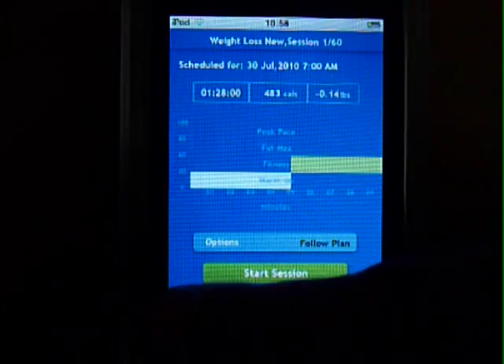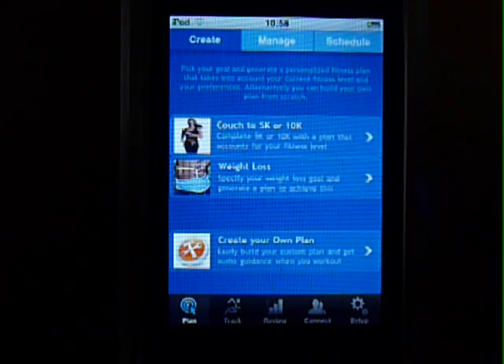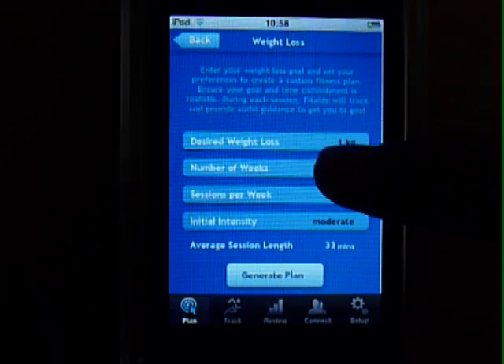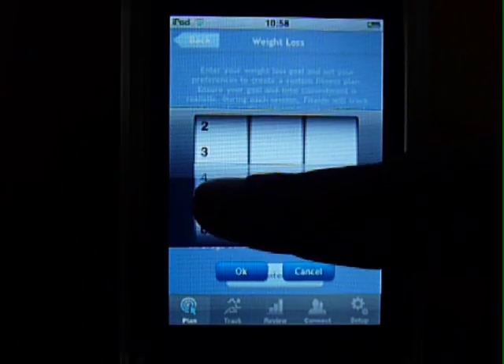What's unique about this app is that it can create a personalized fitness plan based on your goals, which can be as specific as saying I want to lose 5 kilos in 8 weeks.